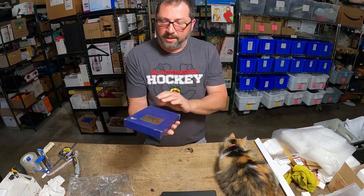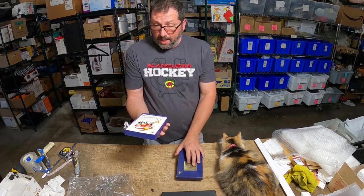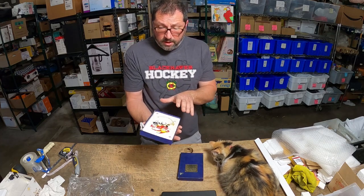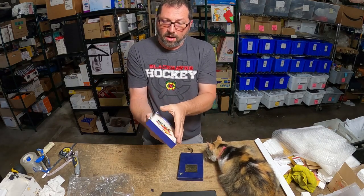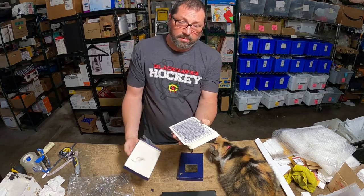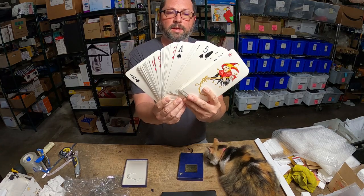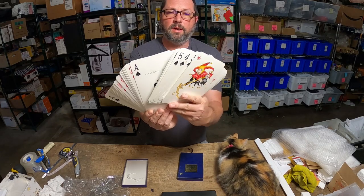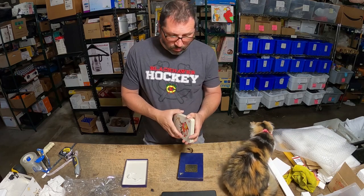This is a fun item — I did not expect this to sell so quickly. These are king size playing cards, overall in very good condition. They're at least three times bigger than standard playing cards.